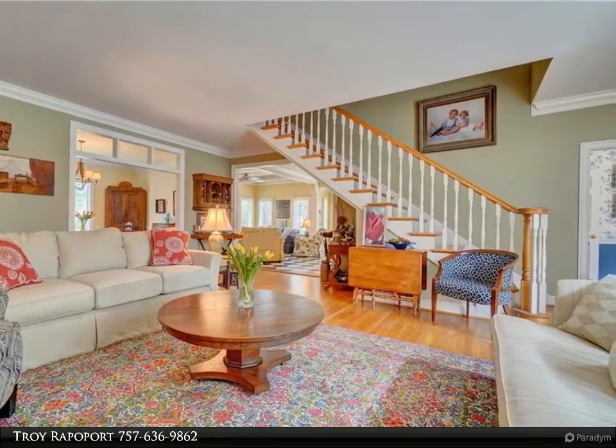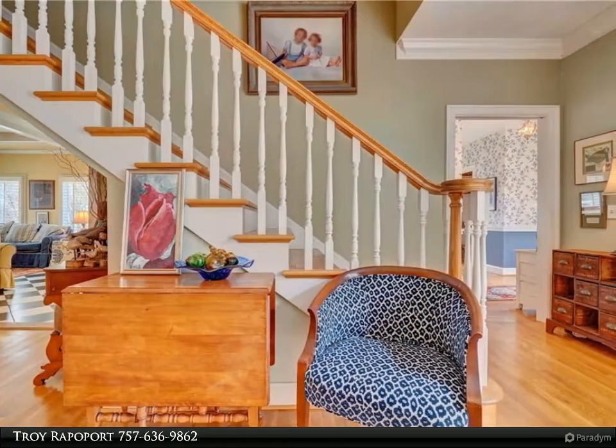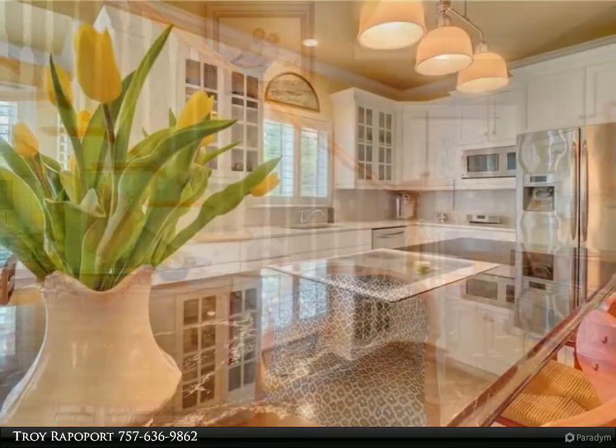Kitchen opens to dining and a huge living room with gas fireplace and gleaming hardwood floors that lead to a deck and in-ground pool, surrounded by music from a Sonos system and mature gardens for ultimate privacy.